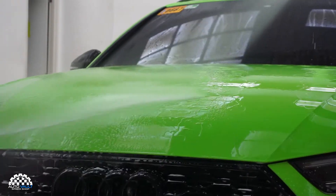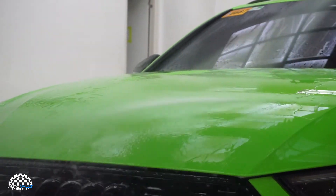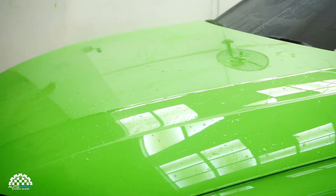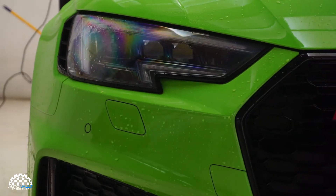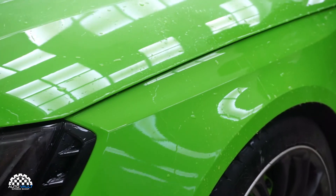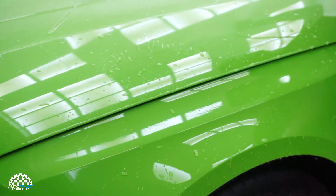Autoskin PPF with advanced coating technology creates an extremely water repellent barrier on your car's paint. This makes water droplets bead and drop off the surfaces, making your car easier to clean. With proper care and maintenance, you can also avoid the presence of watermarks.